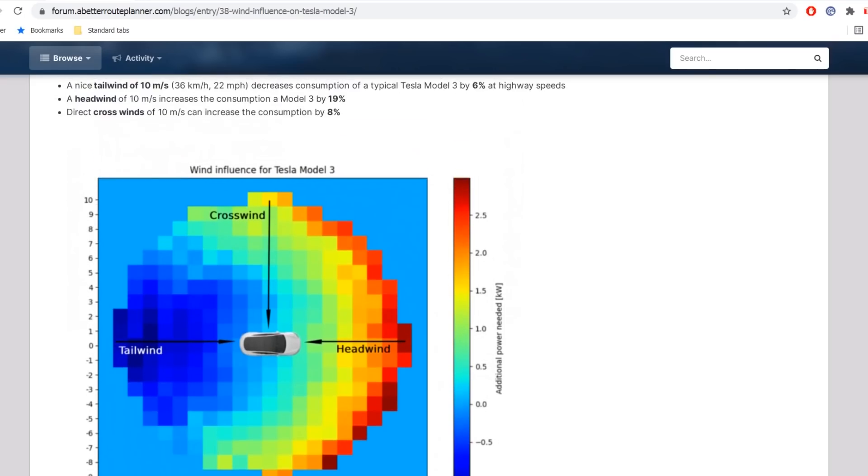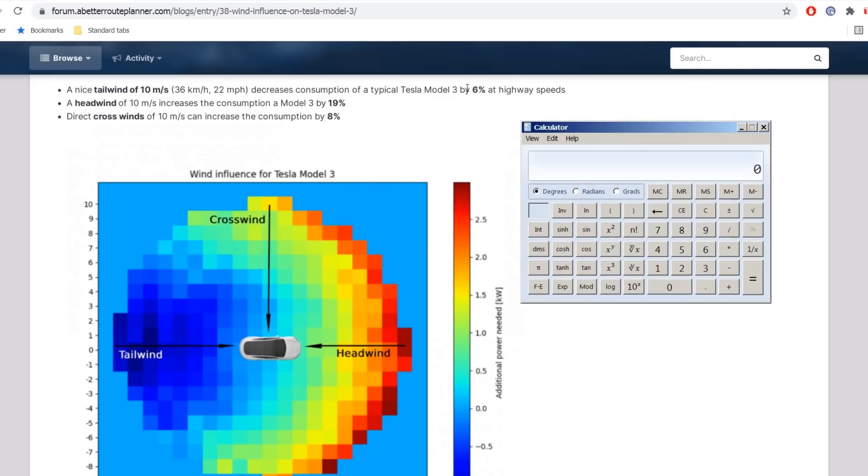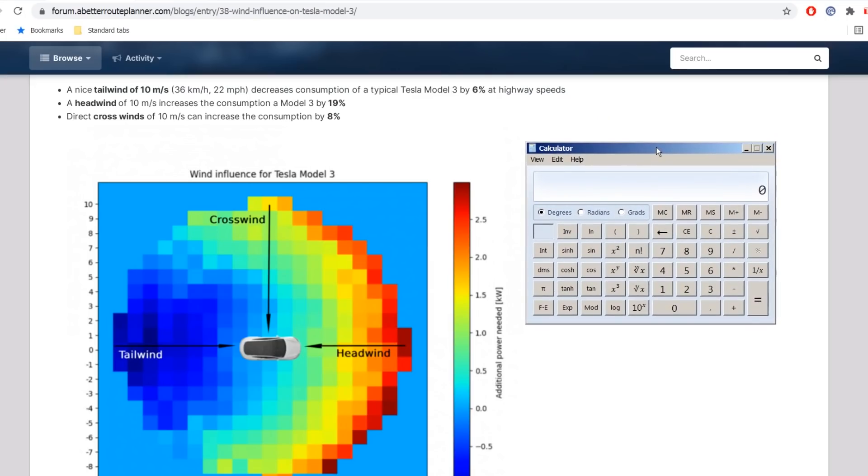So what this actually means is that you have higher consumption on windy days. But why doesn't tailwind cancel it out? Well, if you're traveling at 120 kilometers per hour with a headwind of 36 km/h, it's basically like traveling at 156 kilometers per hour. And drag is squared, so that's why consumption is so high with dead-on headwind.